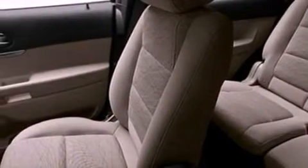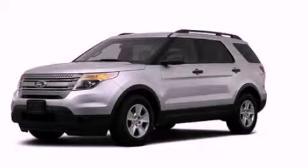Also included are side curtain airbags, front and rear reading lights, and a rear spoiler. Stop by today and test drive this automobile for yourself.